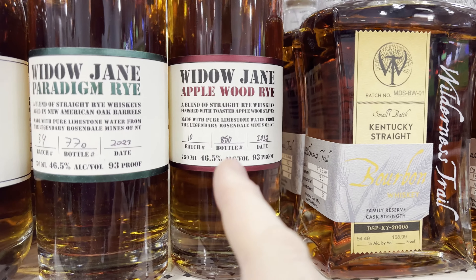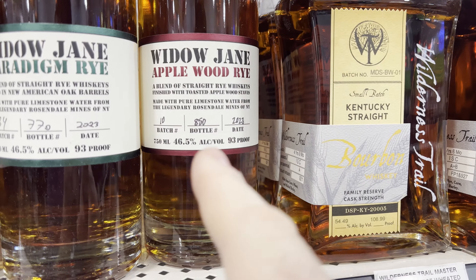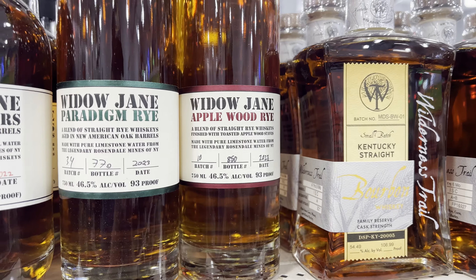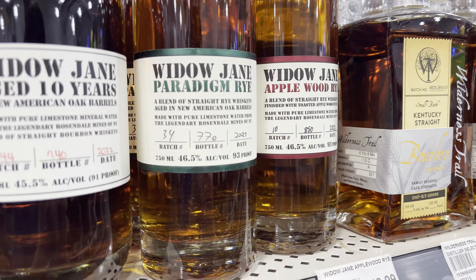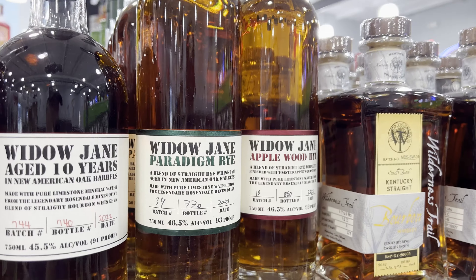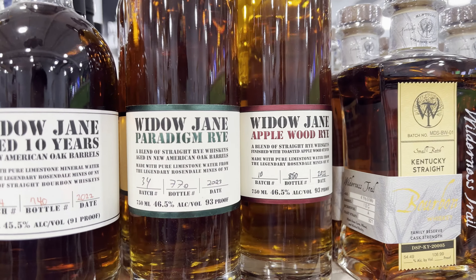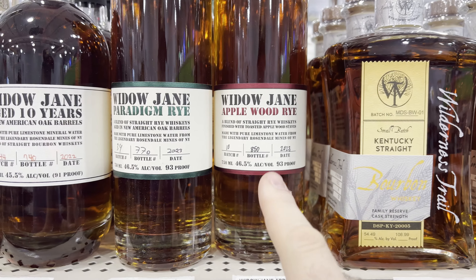This Widow Jane Applewood Rye is a fairly new bottle — they had an older one. This is the newer bottle and it's really good, $50. Really good deal for $50. I have not tried the Paradigm Rye but I'm interested in that one as well. If you have not tried the Applewood Rye, I recommend it.